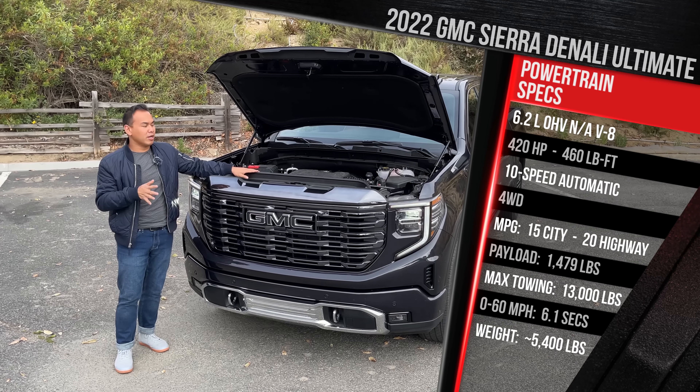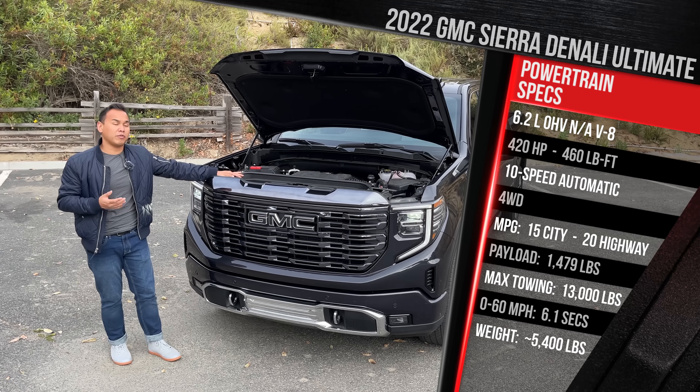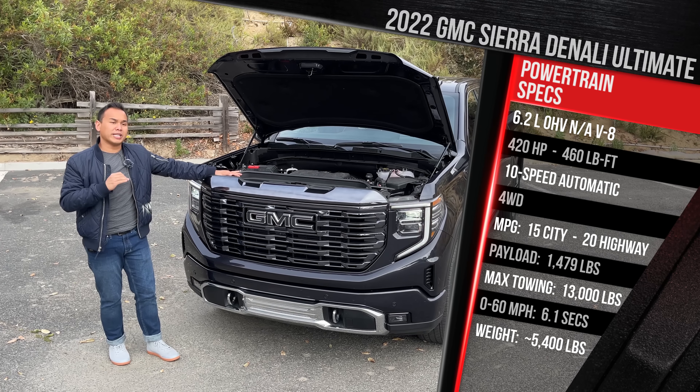In terms of fuel economy, the 6.2 falls a little short — rated at 15 in the city and 20 on the highway. If you want better fuel economy, go for the turbo diesel straight 6, which will save you around $1,100 and gets much better efficiency. This truck is still very capable, towing a maximum of 13,000 pounds with the proper max trailer tow package. It's also a really big, relatively heavy truck — this one weighs in at just around 5,400 pounds.